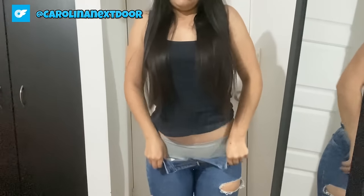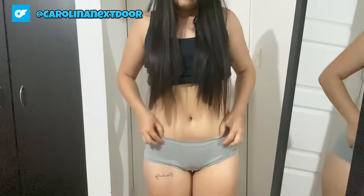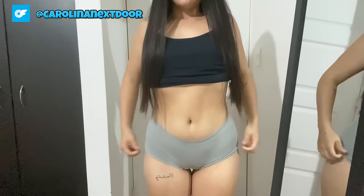Now let's check out this look from a different angle. I'm loving how the shorts accentuate my booty and the top is just too adorable. This outfit is definitely going to be a staple in my summer wardrobe.